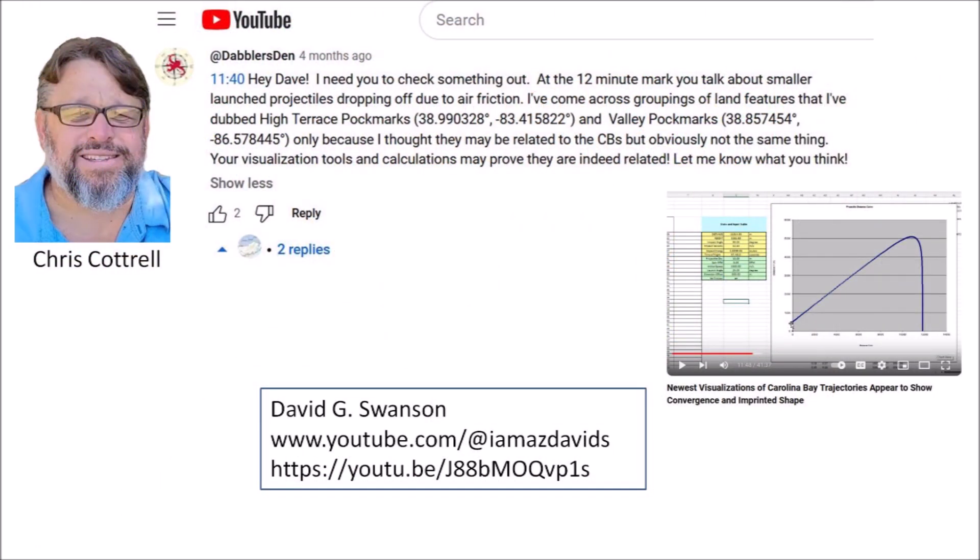Today's presentation is based on a comment that Chris Cottrell from the Doubler's Den made on David Swanson's YouTube channel. Chris said: 'Hey Dave, I need you to check something out. At the 12-minute mark, you talk about smaller launch projectiles dropping off due to air friction. I have come across groupings of land features that I have dubbed high terrace pockmarks and valley pockmarks only because I thought they may be related to the Carolina Bays, but obviously not the same thing. Your visualization tools and calculations may prove they are indeed related. Let me know what you think.'